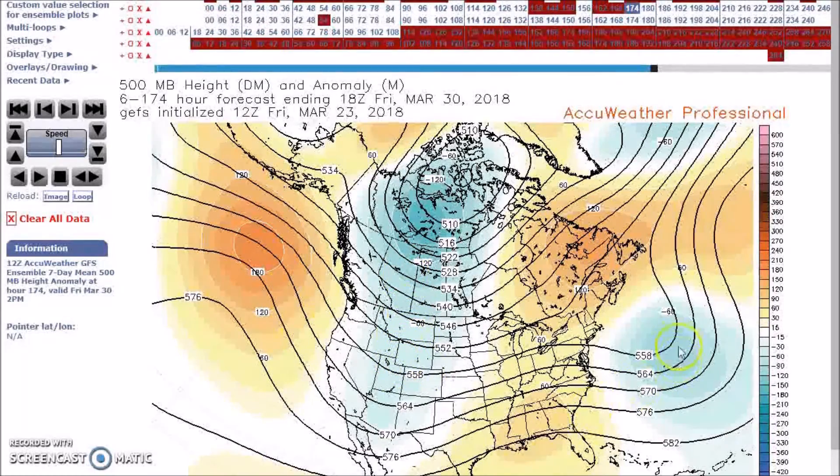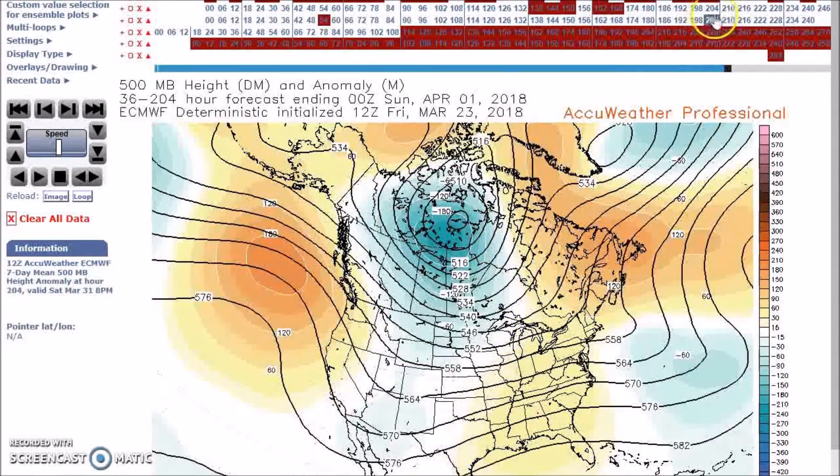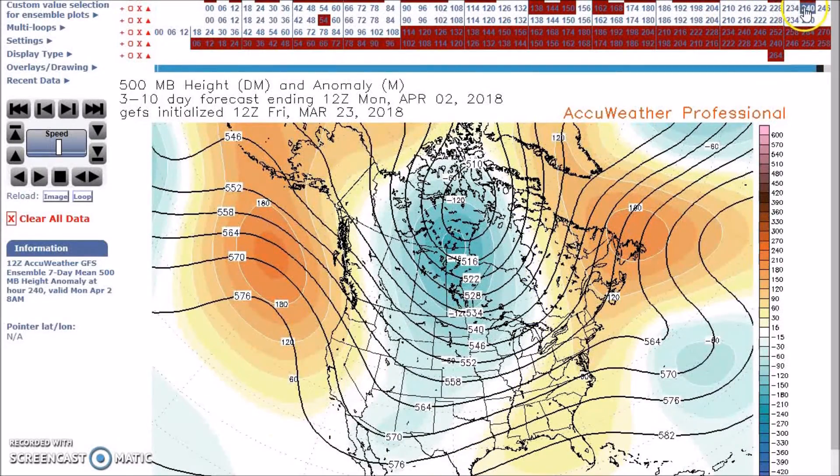Here we are at the 30th. This ridge has to sink further south and eastward. We have a trough here, we also have a trough further out in the western Atlantic, and we have a ridge in the east. The models are in good agreement. Going to April 2nd, this ridge will now be sinking southward into the plains.